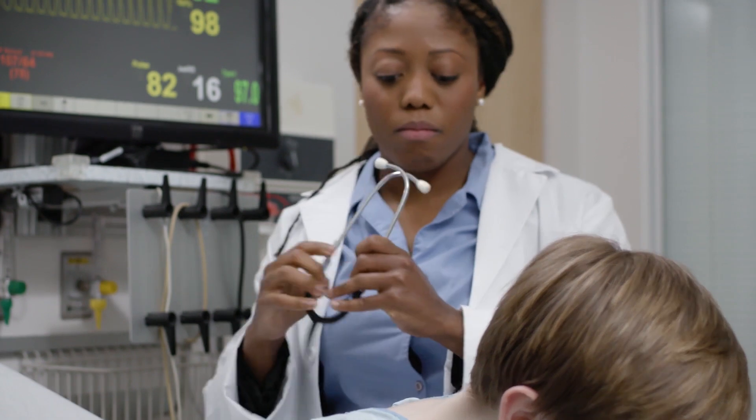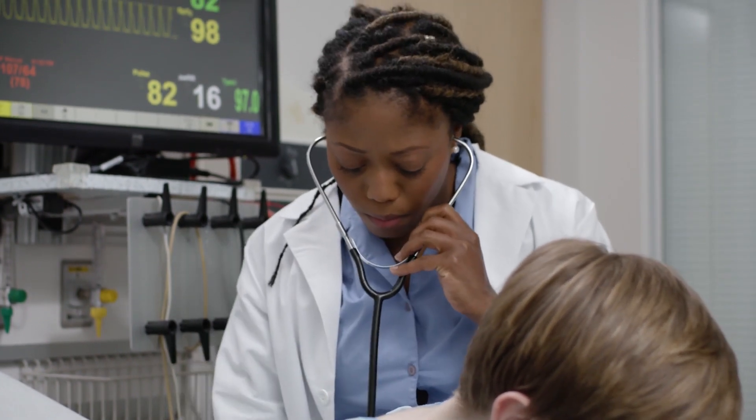And in terms of population health management, bringing all the data together in the electronic system helps us to manage entire populations of patients with diabetes, with heart disease, with cardiovascular issues. In those ways the EHR is enormously helpful. What our technology does for the physician, whether it's through speech, understanding technology, or intelligence, is it helps the physician turn the chair back around.